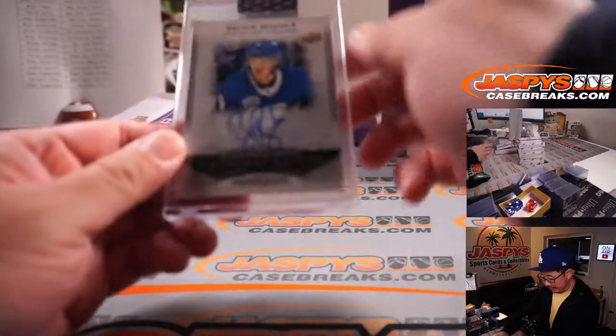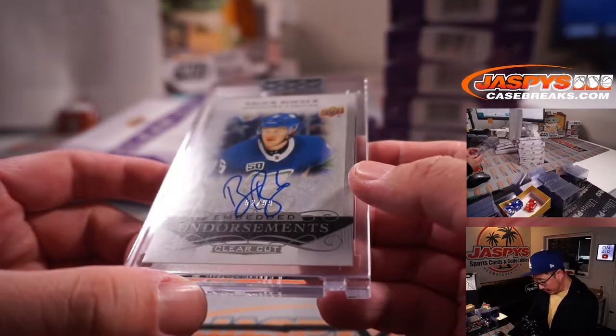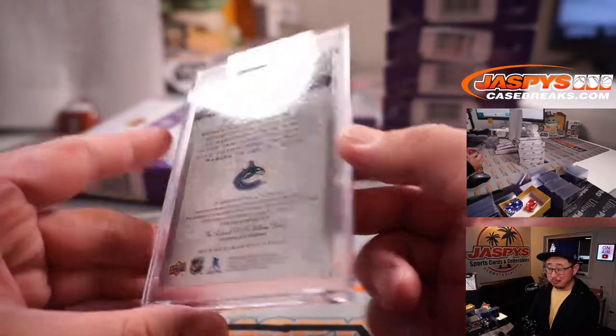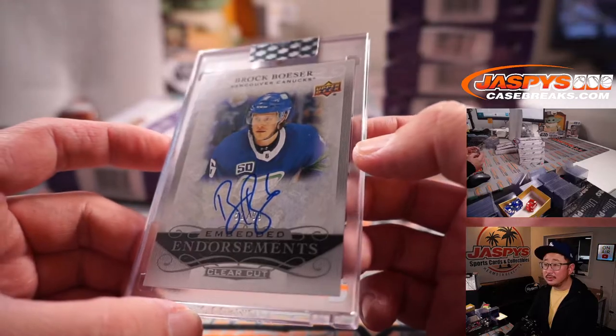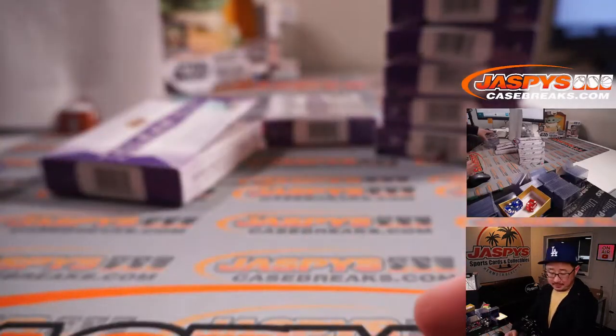Next up is Brock Boeser — Embedded Endorsements autograph, 52 out of 99, for Last Spot Mojo, the Canucks — Steve Birch. Nice. Thanks, Steve.